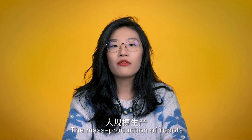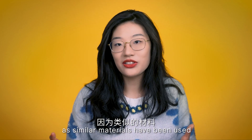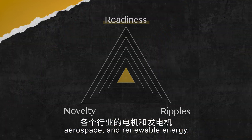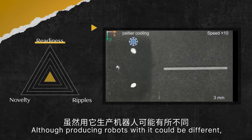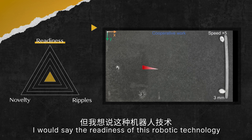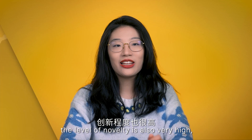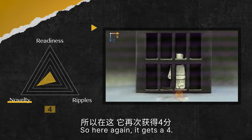The mass production of robots made of these microparticles won't be particularly challenging, as similar materials have been used in motors and generators in industries such as automotive, aerospace, and renewable energy. The manufacturing technique could be rather mature, although producing robots with it would be different. I would say the readiness of this robotic technology for the market is likely very high — above four, perhaps. Similarly, the level of novelty is also very high. Not long ago, this kind of robot was still considered to belong to the realm of science fiction, so here again it gets a four.